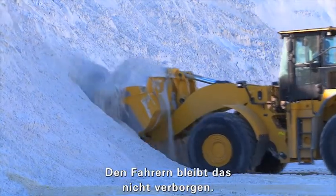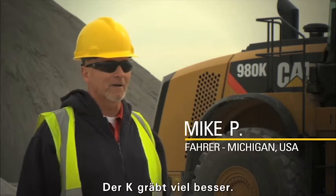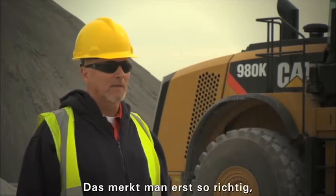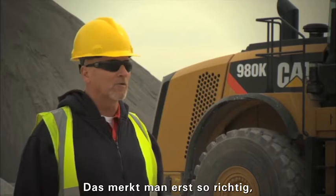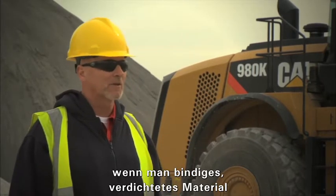Operators notice the difference immediately — there's no comparison. The K digs in better, and you can tell when you've got hydraulic working in really sticky material.